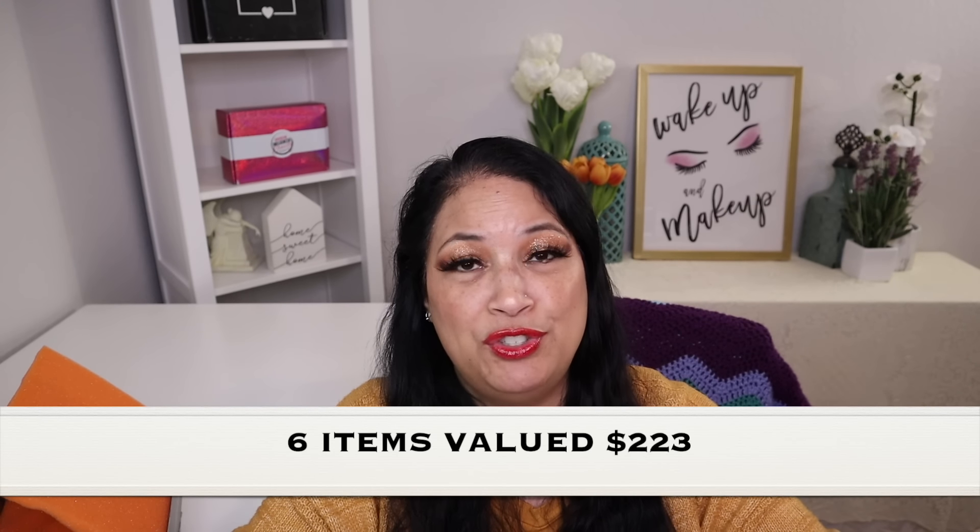That concludes everything that was in my BoxyCharm Premium for August 2022. I got a total of six items valued at $223, which is pretty amazing. Thank you so much for taking the time to watch my video — I really appreciate it. Please remember to love yourself, love others, know that you're loved, and that we're all beautiful. Have a great day everyone, bye!